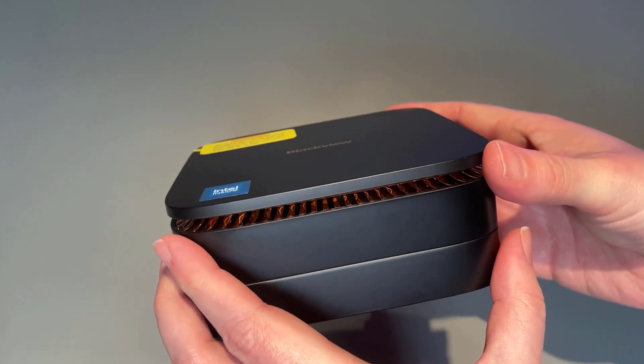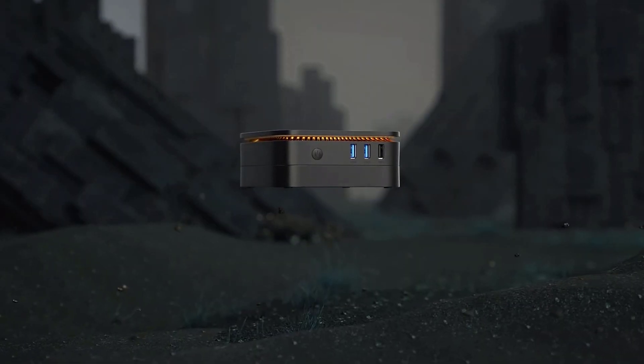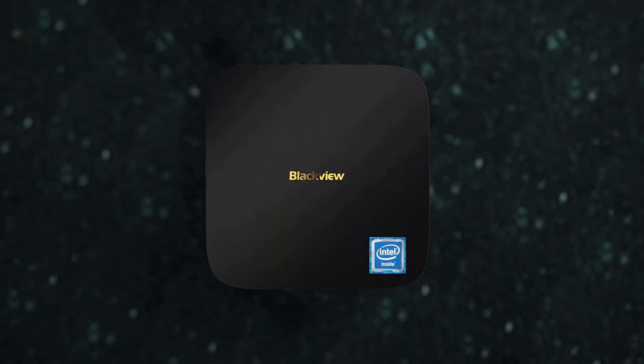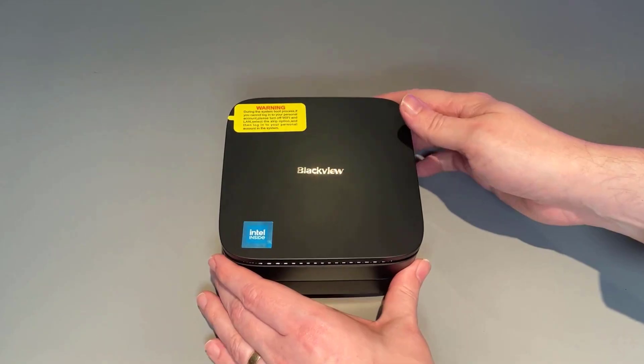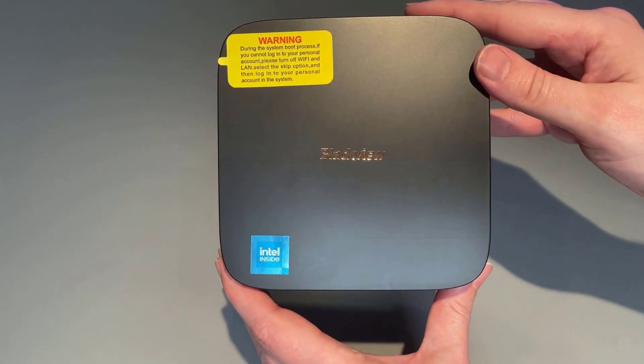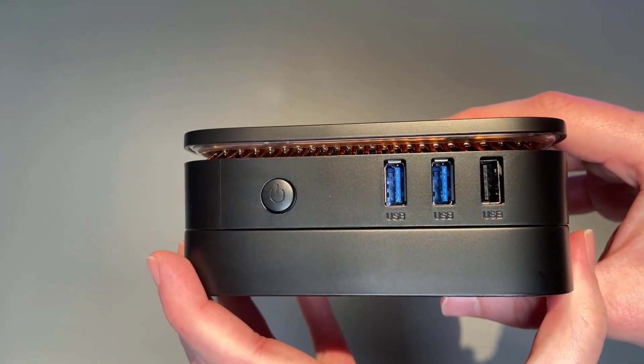If you want to work smart and save space at the same time, give the Blackview MP60 mini-PC a try. It's small but mighty. And with reliable technical support and warranty, you can't go wrong. Go ahead — mini-size your computing experience.